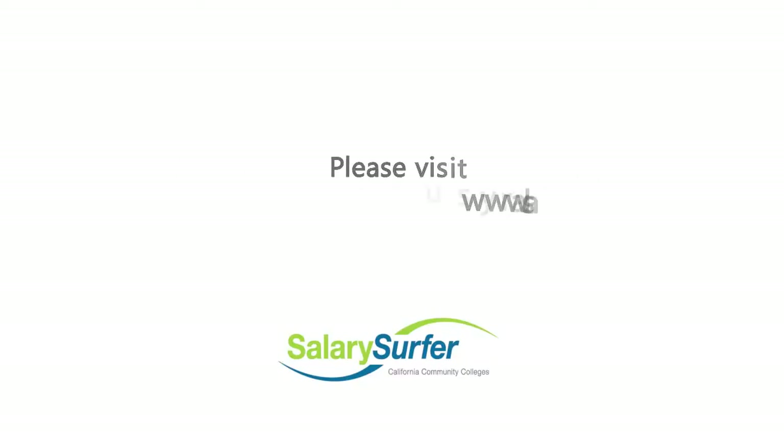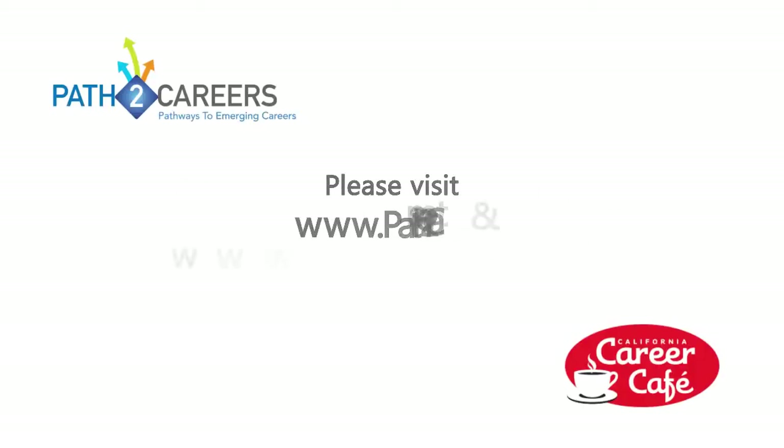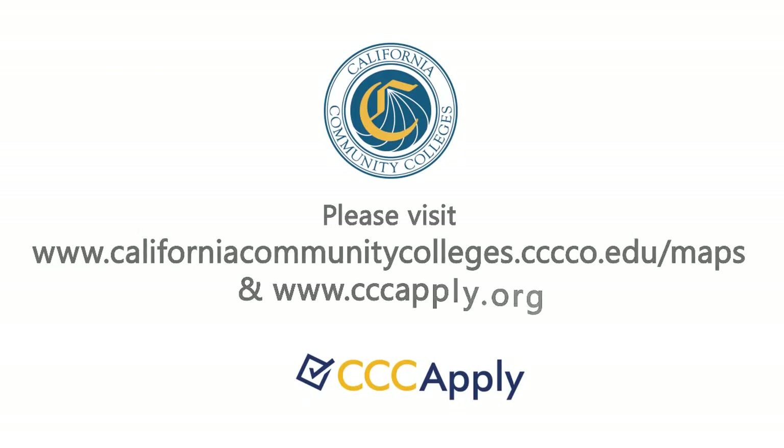For more information about earning potential for careers in California, please visit salarysurfer.cccco.edu. For more information about careers in California, please visit path2careers.net and cacareercafe.com. To find a community college near you, visit cccapply.org and learn more about how you can take the first steps to a fulfilling career today.